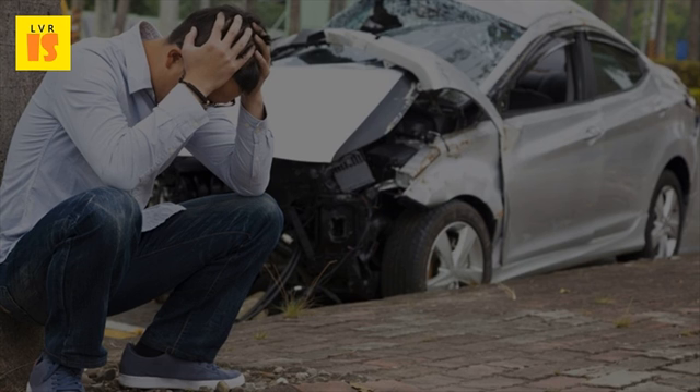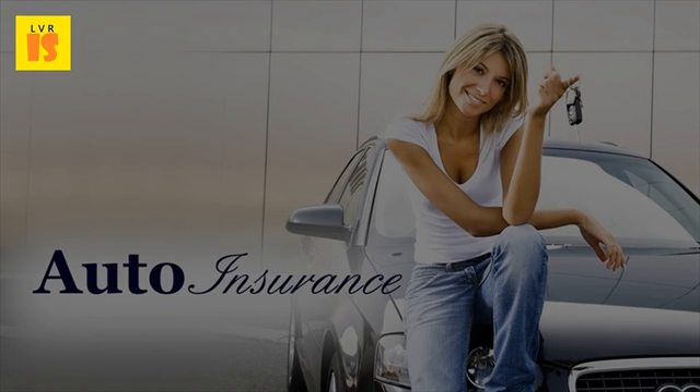You can find details about the benefits of buying insurance online and tips on how to effectively compare online insurance quotes. Share this video and subscribe for more auto insurance videos.